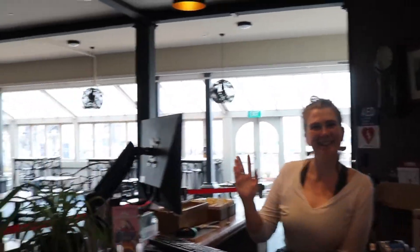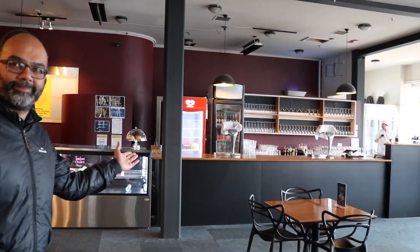This is our box office, where you pick up your tickets. If you're feeling hungry or thirsty, you can go to the bar to get something to eat.